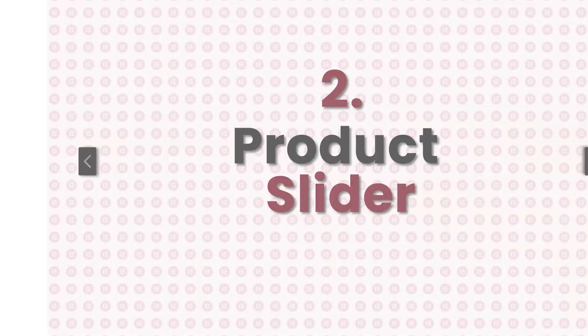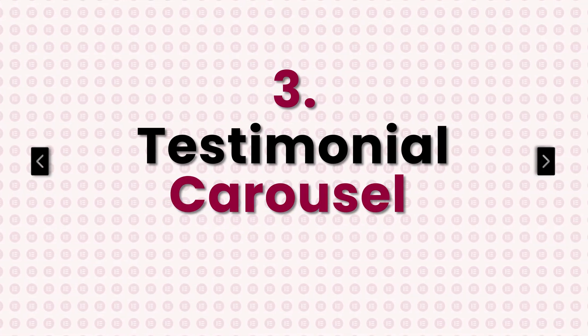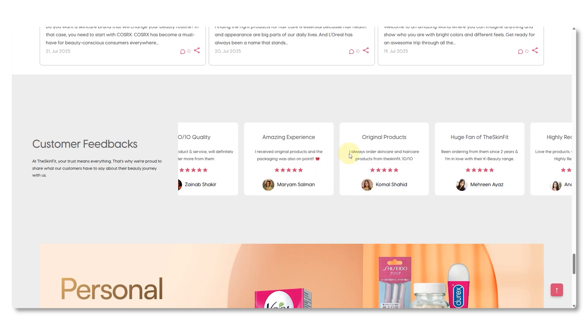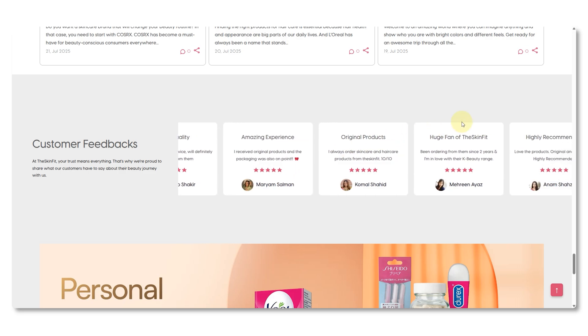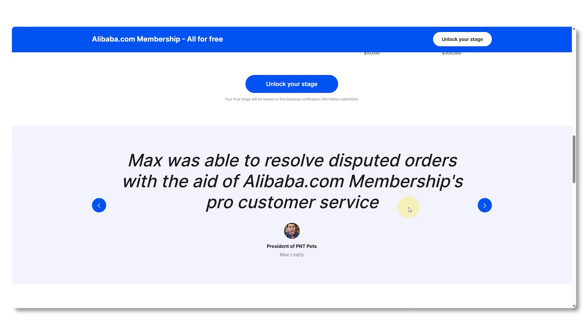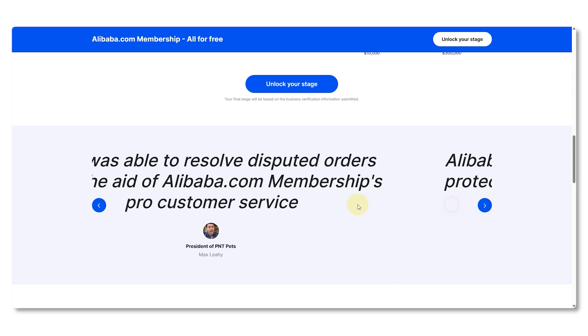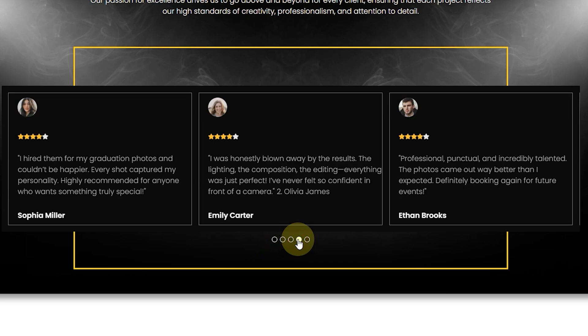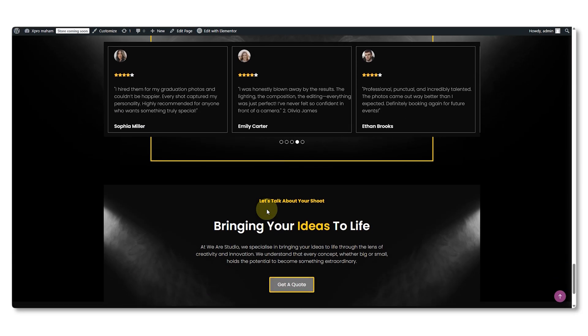Number three is something every website needs: the testimonial carousel. This one is all about building trust through social proof. You can show detailed client reviews in a smooth auto-moving carousel, keeping it clean and engaging without overwhelming the page. It's also convenient to give each testimonial its own spotlight, one slide at a time, with manual navigation and a mouse tracker, or include names, photos, and even star ratings.